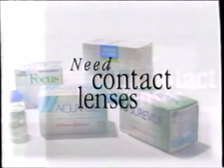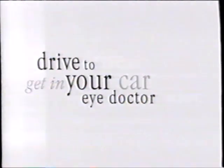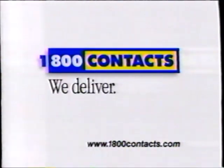Need contact lenses? You could get in your car, drive to your eye doctor, wait in line, pay twice as much, wait a week, drive back, pick them up — or call 1-800-CONTACTS. We deliver.